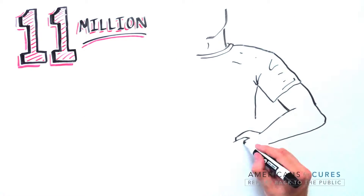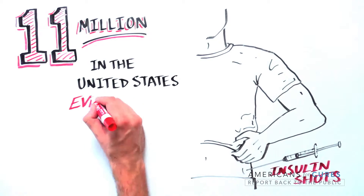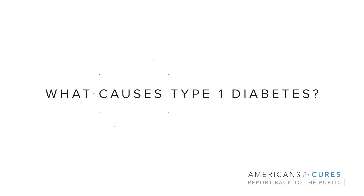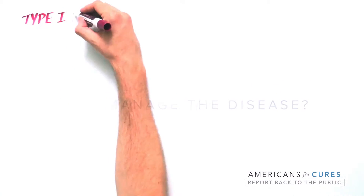11 million — that's the number of insulin injections type 1 diabetes patients self-administer daily in the US alone to manage their illness. So what causes type 1 diabetes, and why do insulin injections help manage the disease?